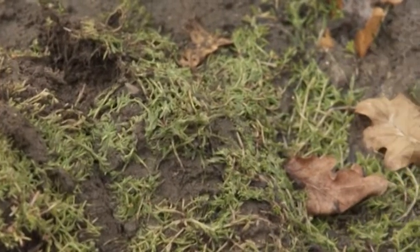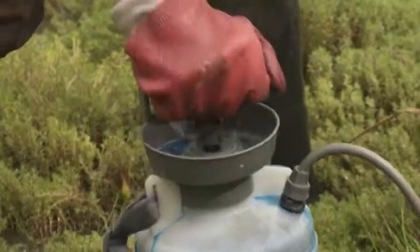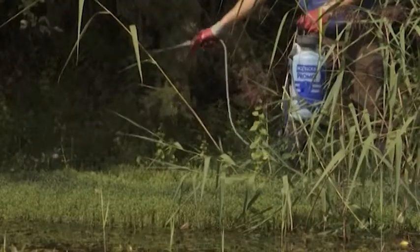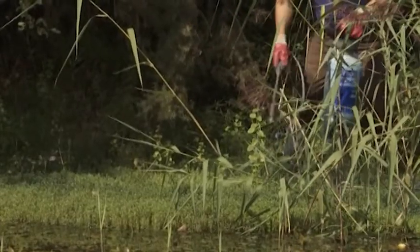The third option, when the crassula is growing in the water as it is here, is to use a dye which will colour the water black and block out the sunlight, thereby preventing the invasive weed from growing.